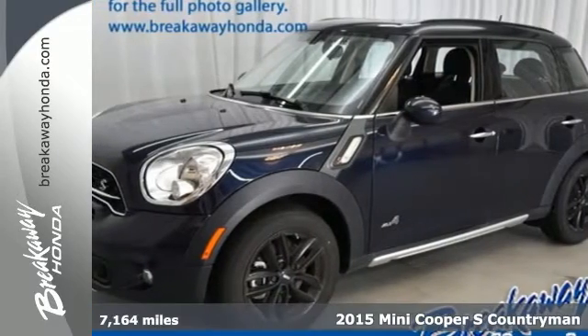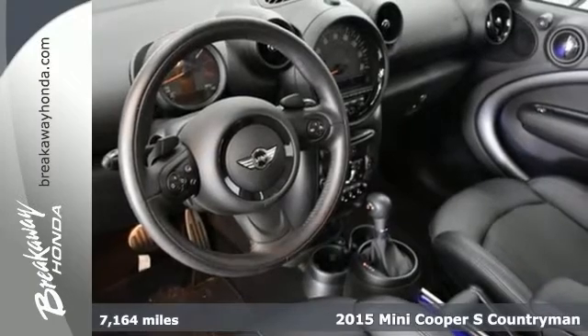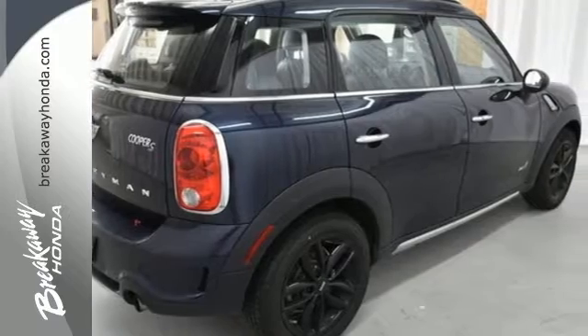Here's a 2015 Mini Countryman. A little longer and larger than the regular Cooper, it has four doors for a couple more of your friends. Stylish and nimble, this is driving fun.